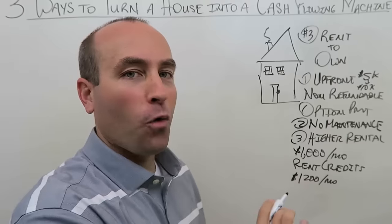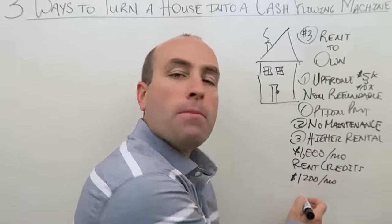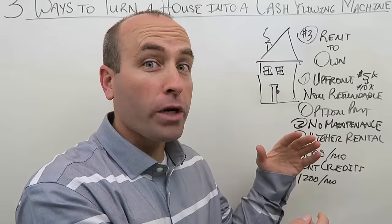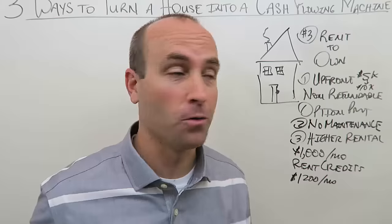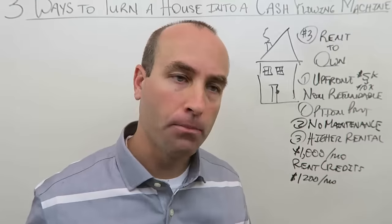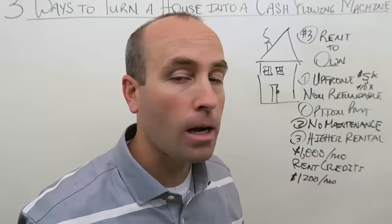You may be thinking: Phil, you raised it by $200 but you're giving them a $300 rent credit — that doesn't make sense. Here's the big secret to rent to owns, ready for this? Over 90% of people who do a rent to own will never exercise their option to purchase. They are almost never going to buy the home.